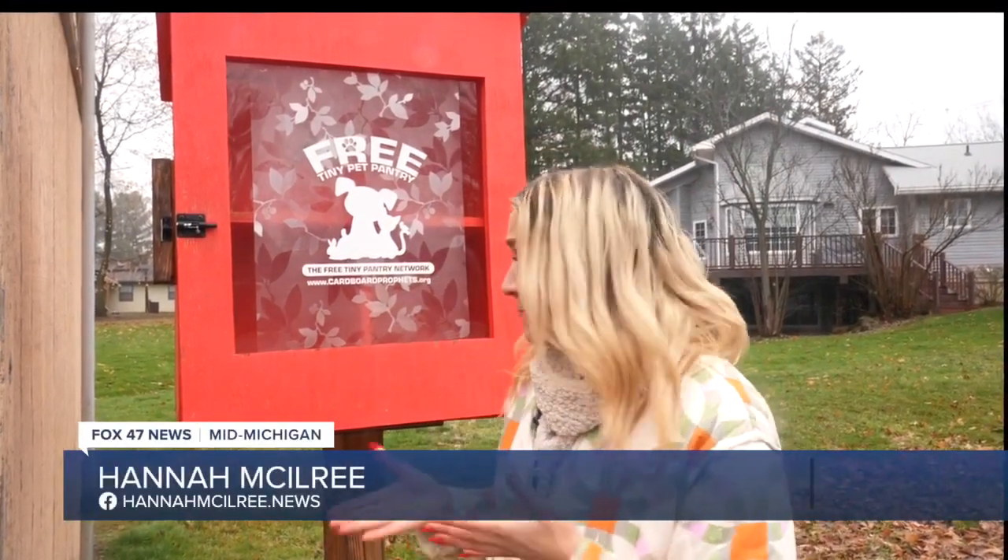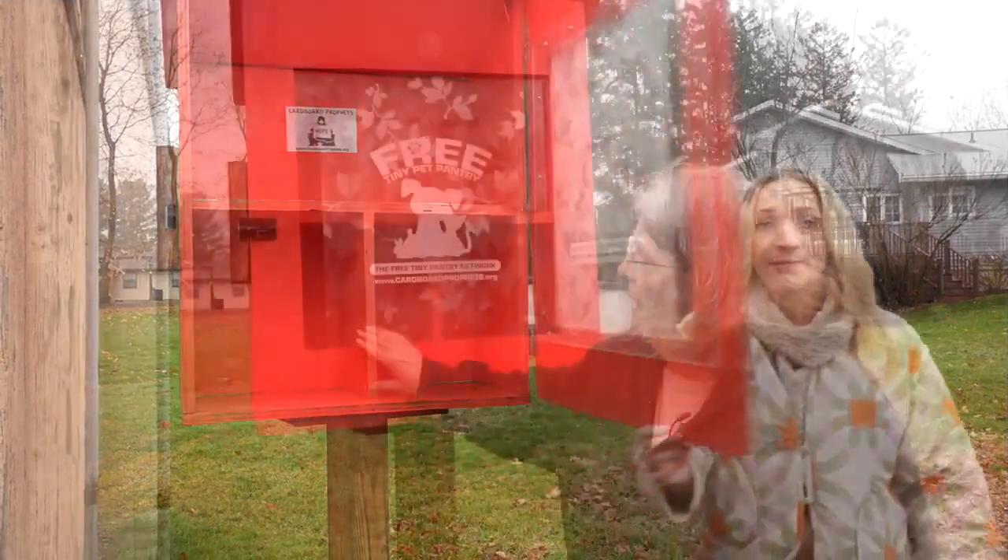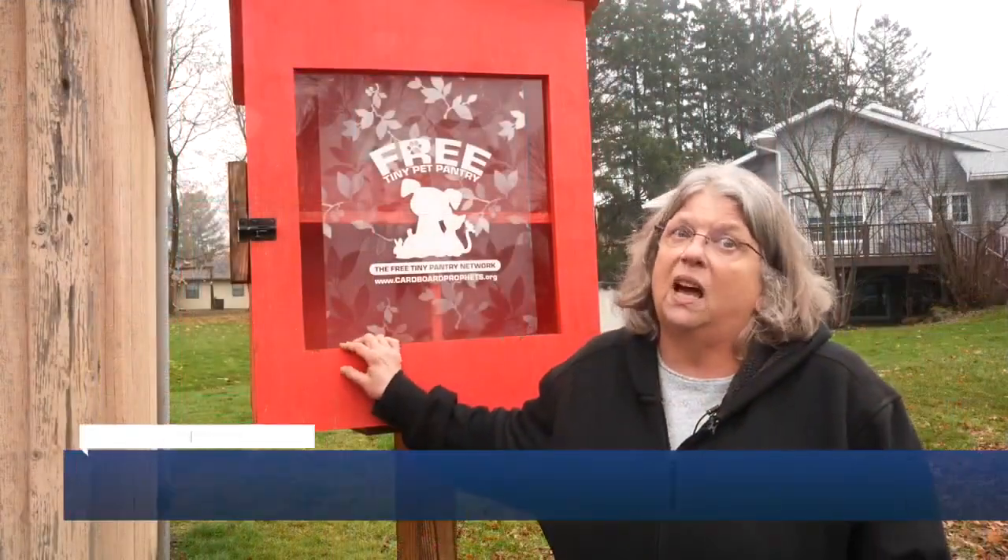Some pet owners bit off more than they could chew, and profits made this pop up. Also, why this pantry this morning is already empty — it gets used a lot.